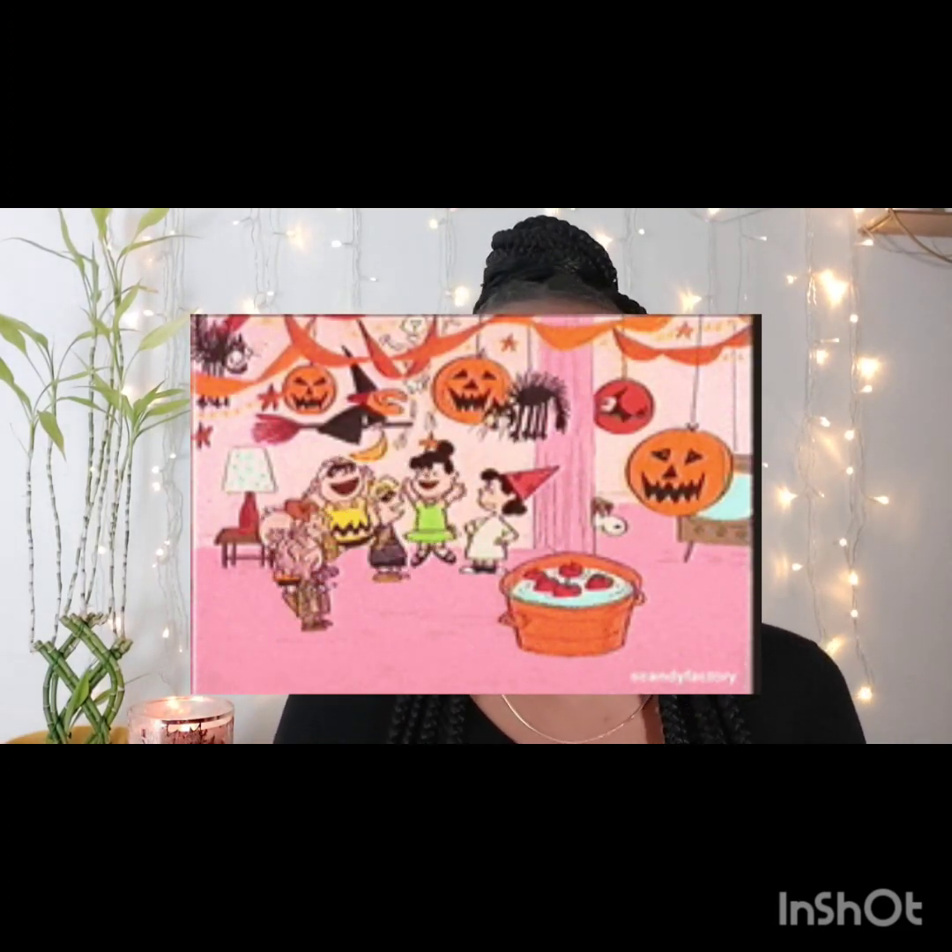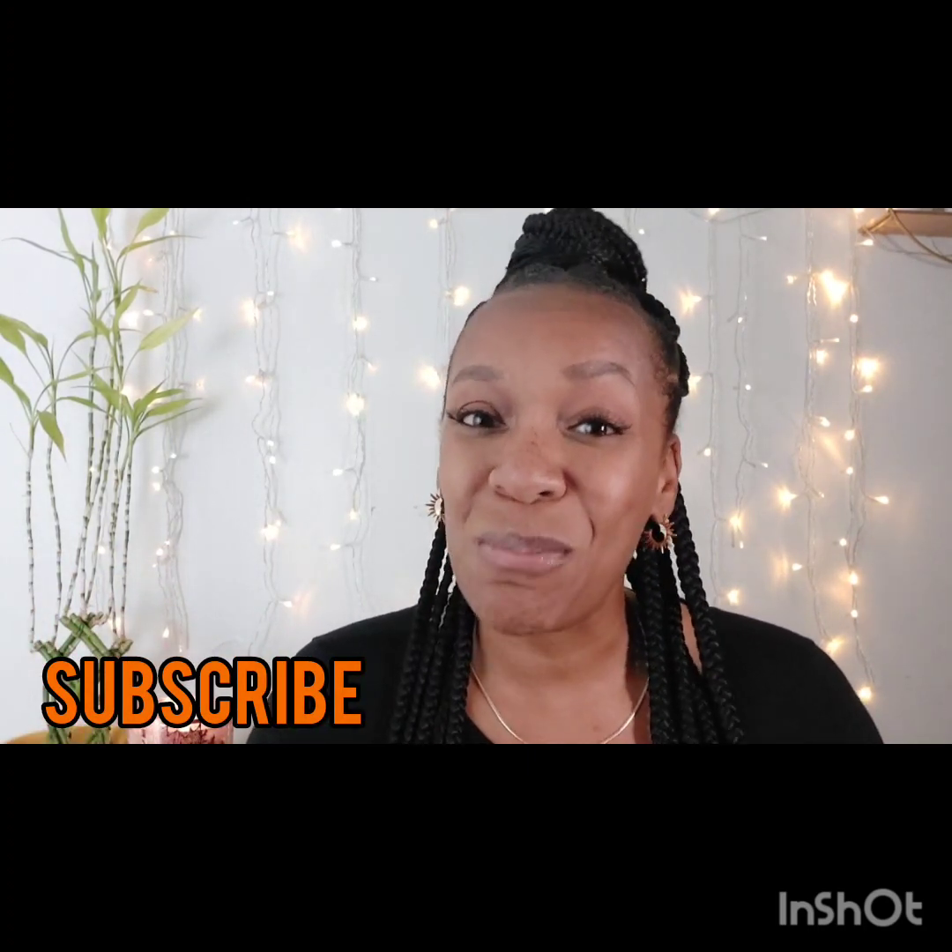Hey guys, it is Keisha here on Keisha Knows, and today's video is all about the spooky, creepy, and cute Halloween decor and costumes and all that stuff that you can find at Walmart. Make sure you thumbs up the video — it spreads the word about the video and the channel. And if you are not a member of the Frugal Fam, what are you waiting for? It doesn't cost anything, so make sure you subscribe.